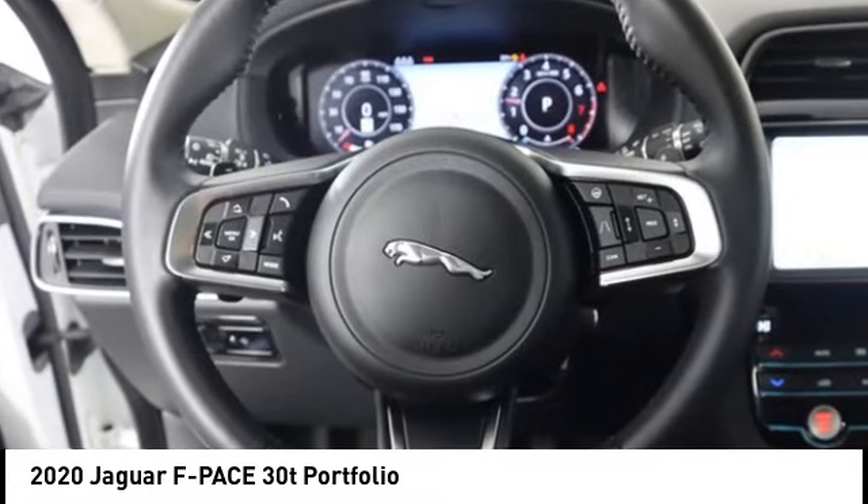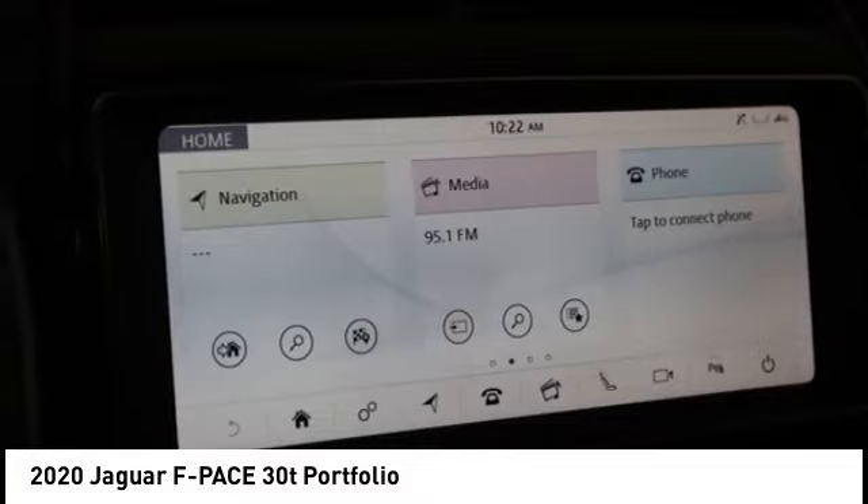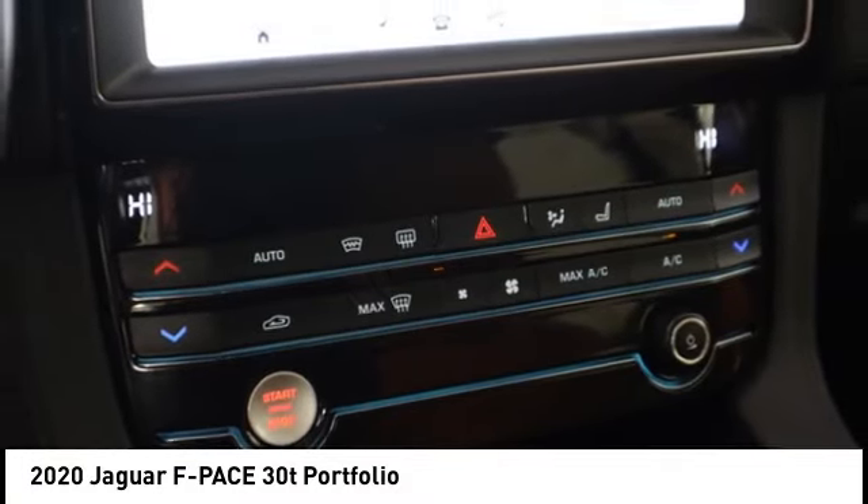Roll stability control, fog lights, rear fog light, braking assist. Drive away with a great deal on this vehicle. Call or stop in today.